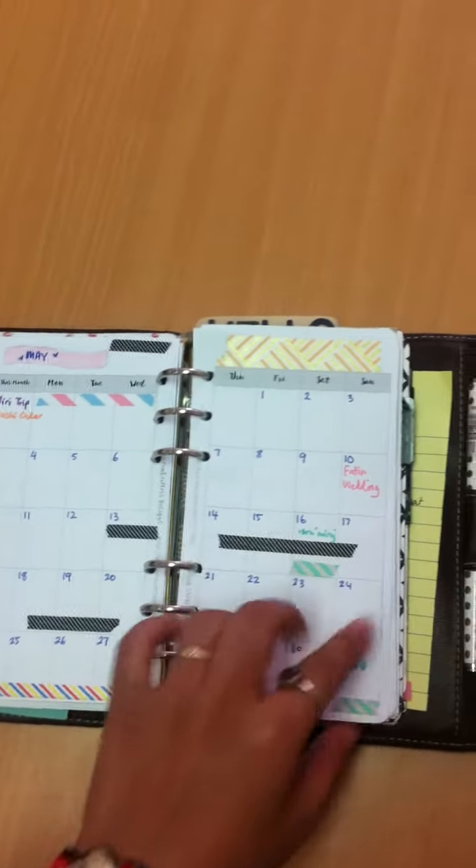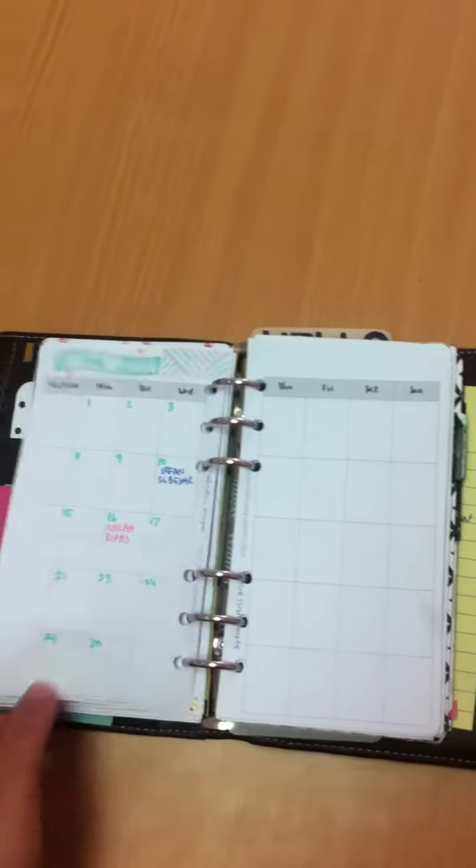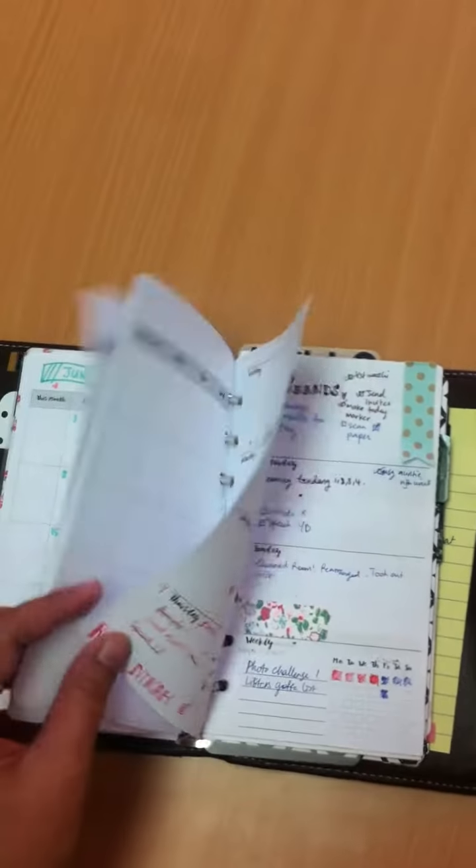I've put in my friend's wedding and the public holidays. So I'll just skip back to the weekly pages.